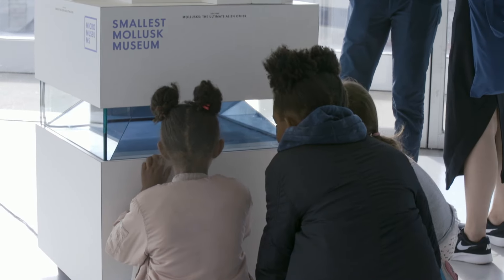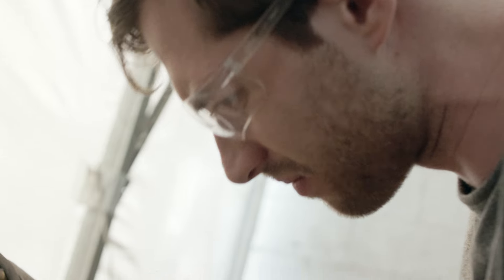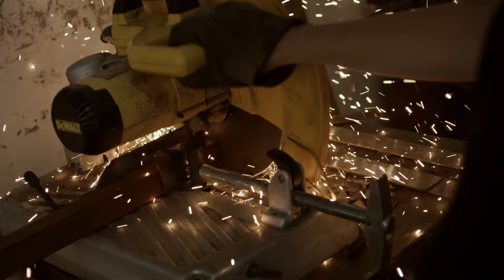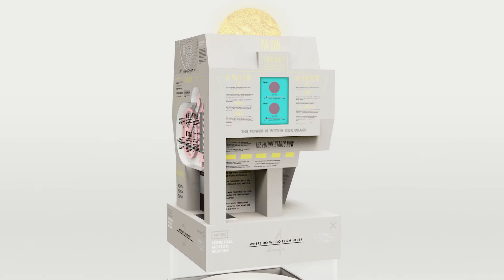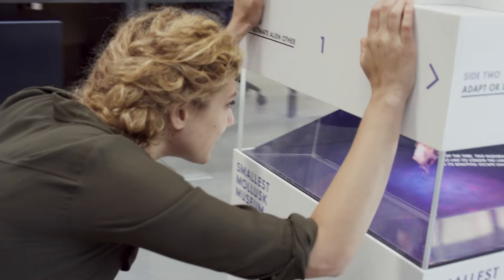And mollusks are just the beginning. The next one is the perpetual motion museum. We're using the eternal quest for free energy to explore the laws of physics. Our goal is that within five years, we will actually be the most visited museum in the country. Our museums are very small, but our dreams for this are huge.